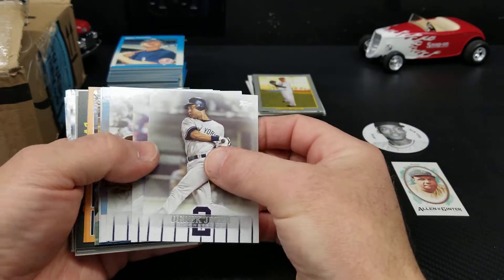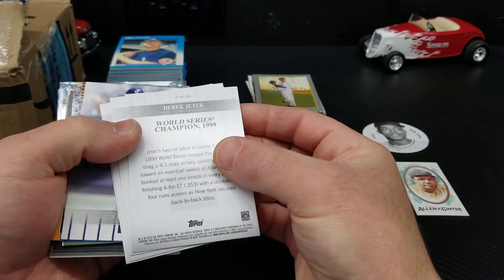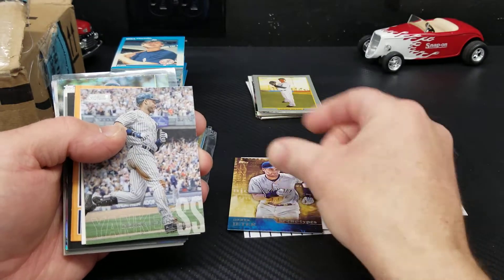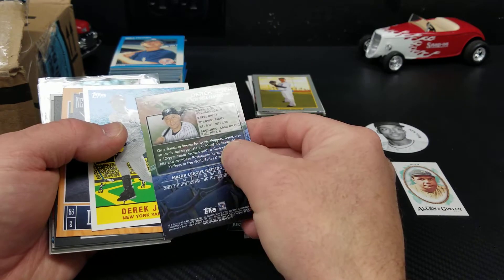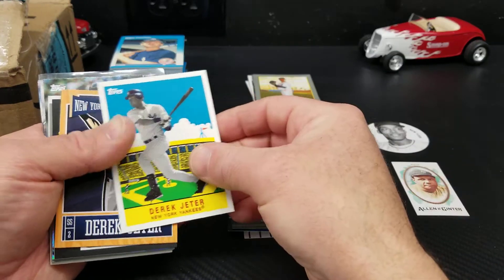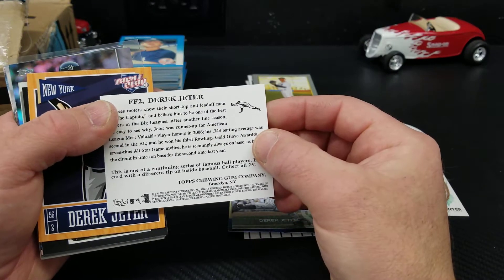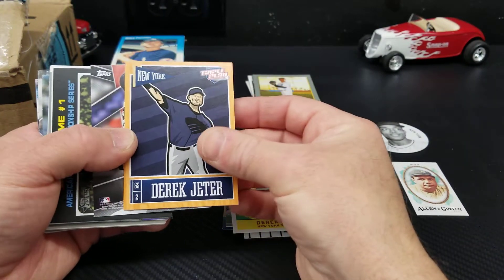Derek Jeter - I wonder what year these are from. 2018. And more Jeter - that's a Stadium Club, 2018. It's a sweet looking card. As a 2007 Derek Jeter, very cool. Triple Play Derek Jeter.